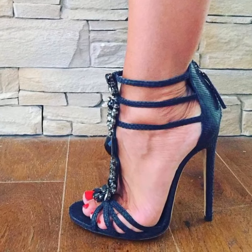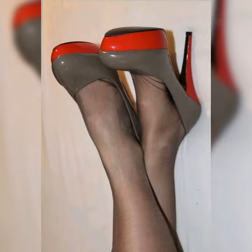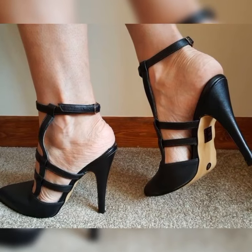Remember to take a break and give your feet a rest when needed. I hope this gives you a better understanding of stiletto high heel sandals. Let me know if there is anything else you would like to know.